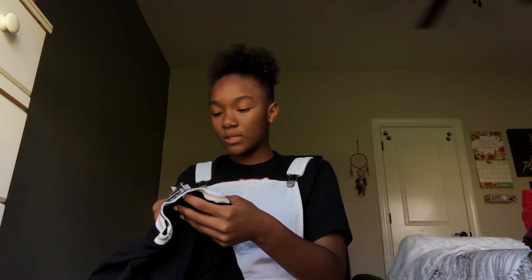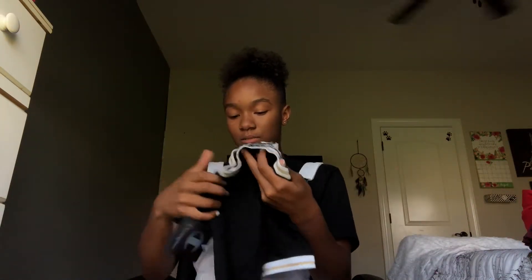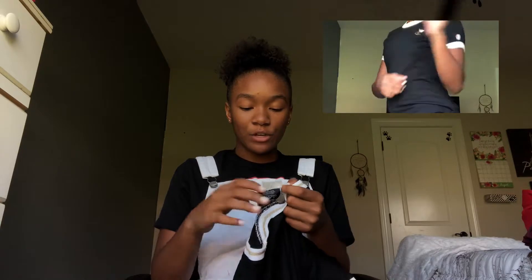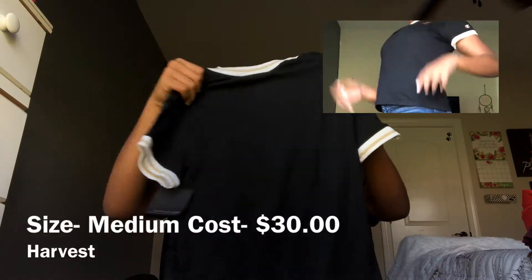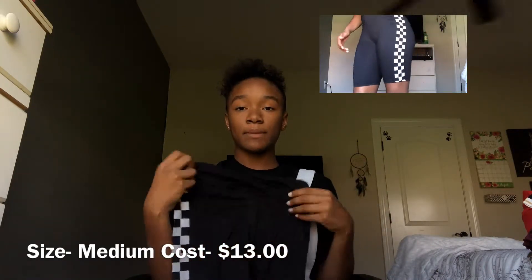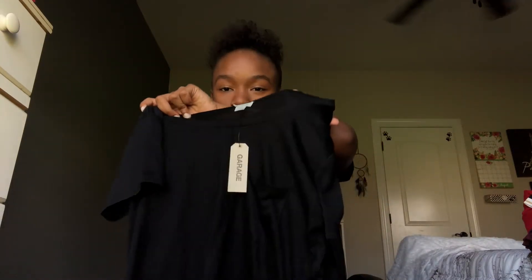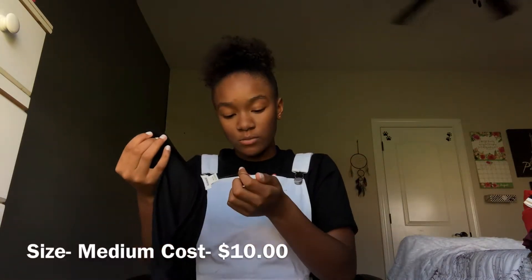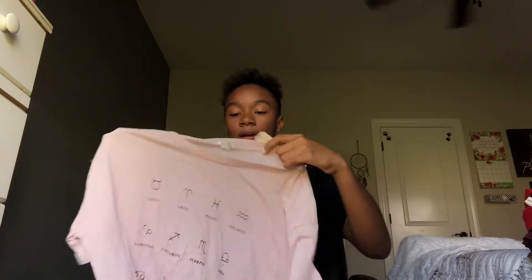The next shirt I got was a Champion shirt for $30, also in a medium. I got some biker shorts for only $13 in a medium, and a silky black shirt in a medium for $10.